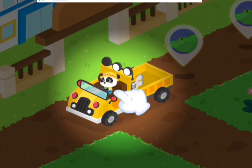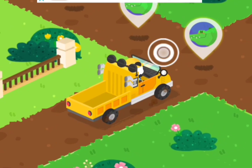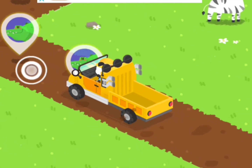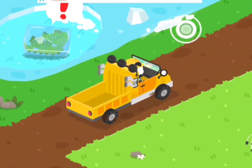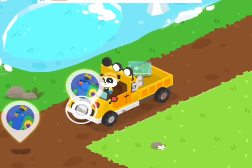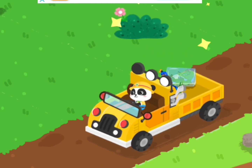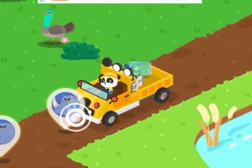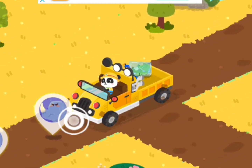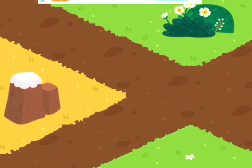Follow the animal icons and you will find the injured animals. Drag the animal onto the truck. Take them back to the rescue center for treatments.